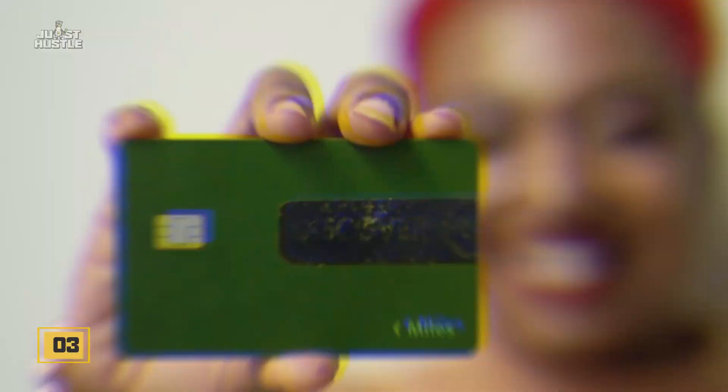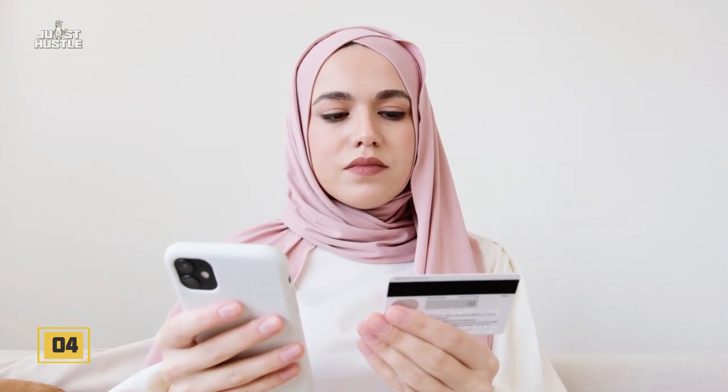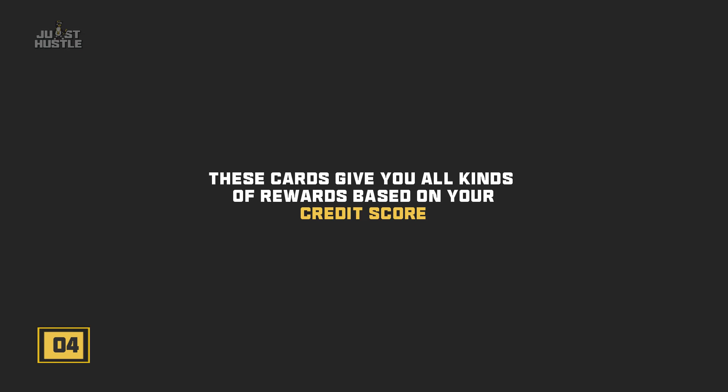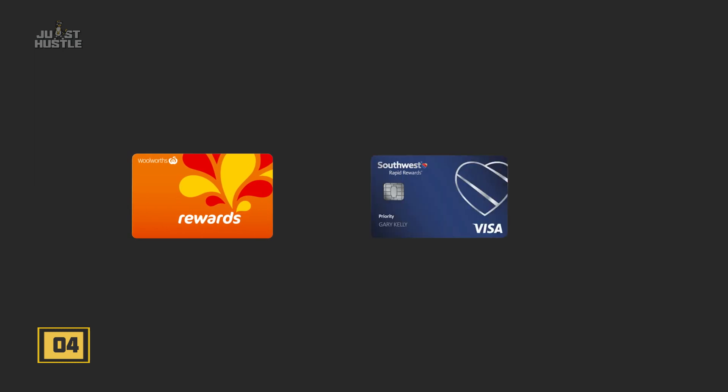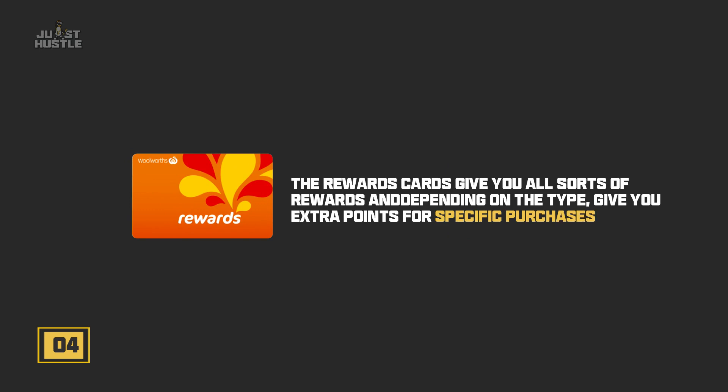You can check out the list of partners on their website and decide which organization you want to join. Number four: choosing the right credit card. You can either choose a co-branded credit card like we mentioned earlier, or you could choose to use a rewards card. These cards give you all kinds of rewards based on your credit score, number, and type of purchases every month, even air miles.